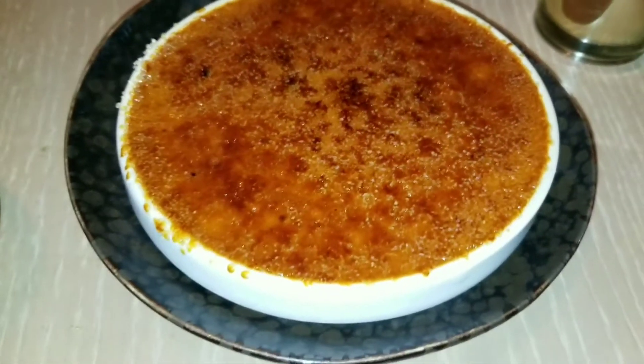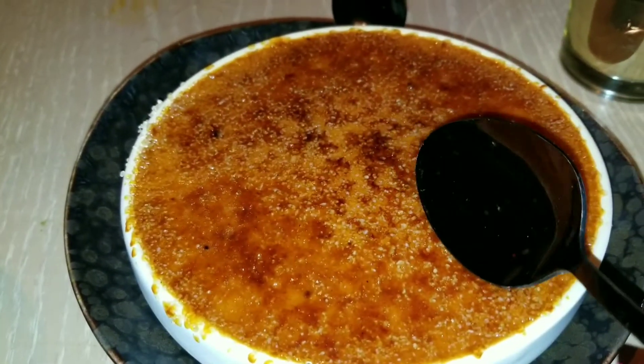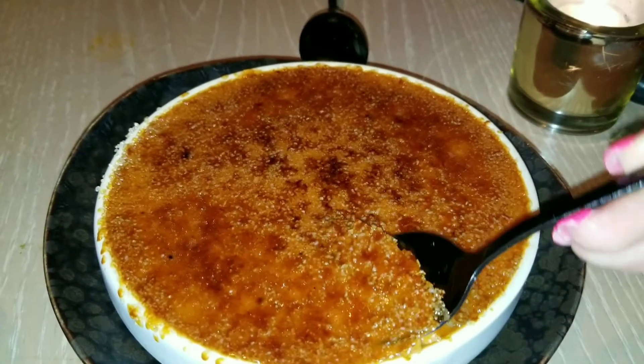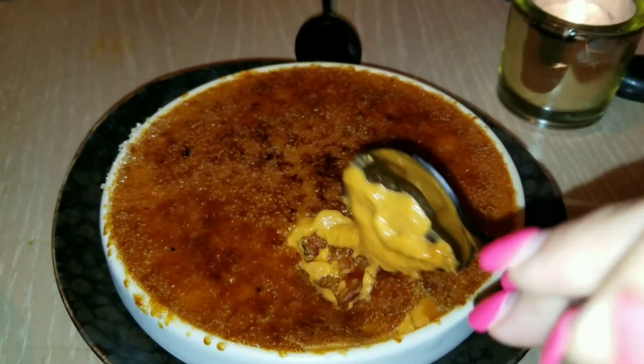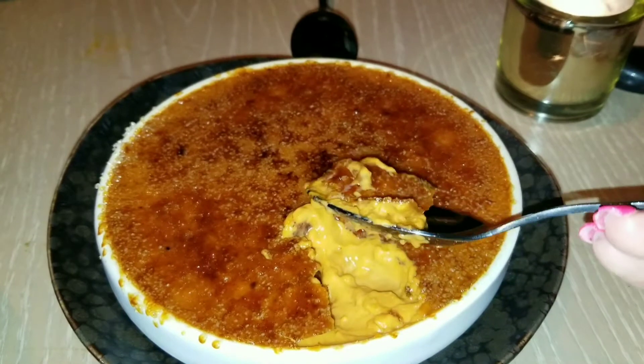Thai crème brûlée — it was really good. As you can see, it has a nice brûléed crust, and the Thai crème texture inside basically tasted like a custard. It was so delicious and creamy. I highly recommend this dessert. And look at the size — it's insane.